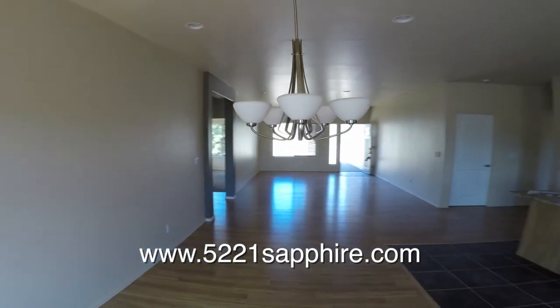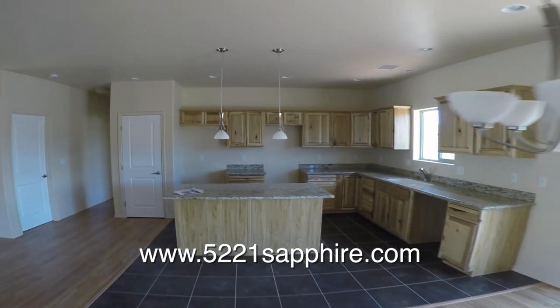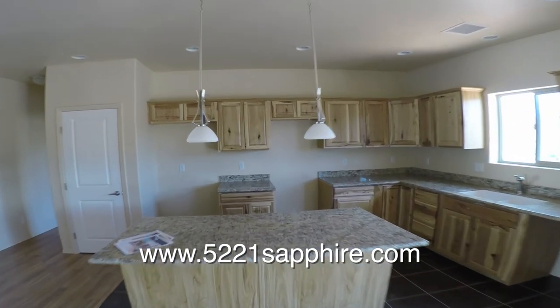The dining area is the center of family activities with access to the deck, living areas, and the bedrooms. I can't help but take one more look at those beautiful cabinets.